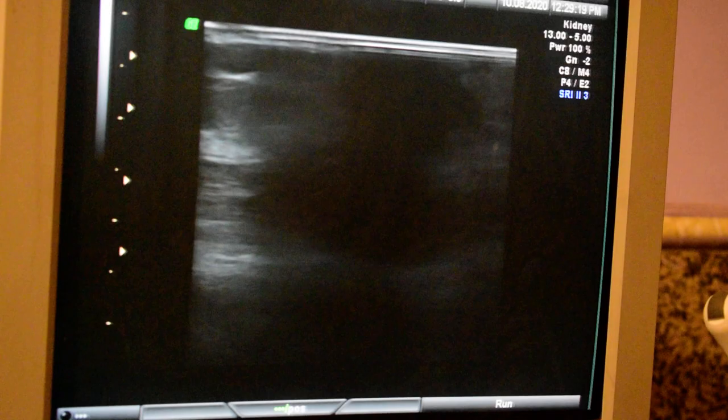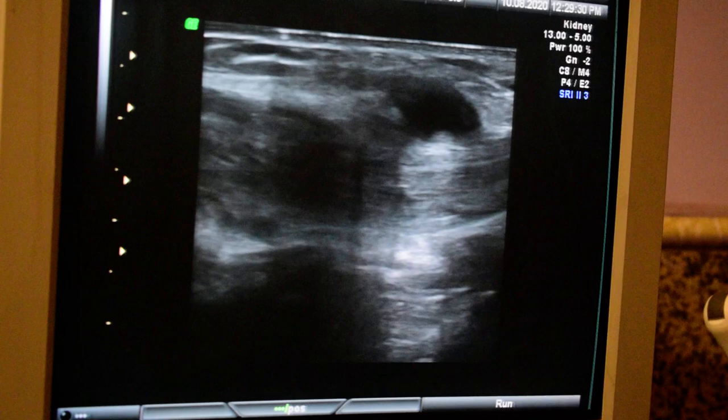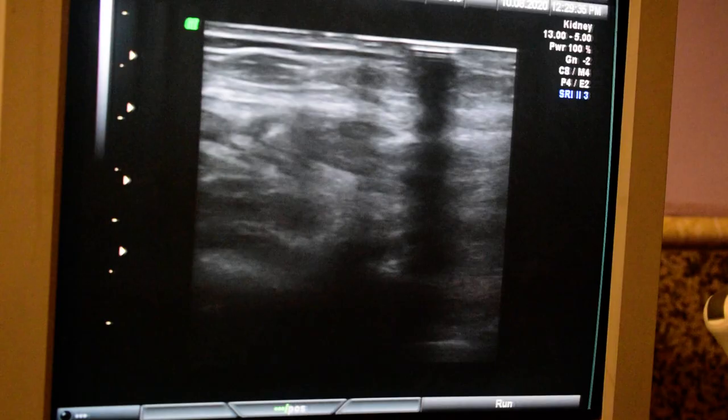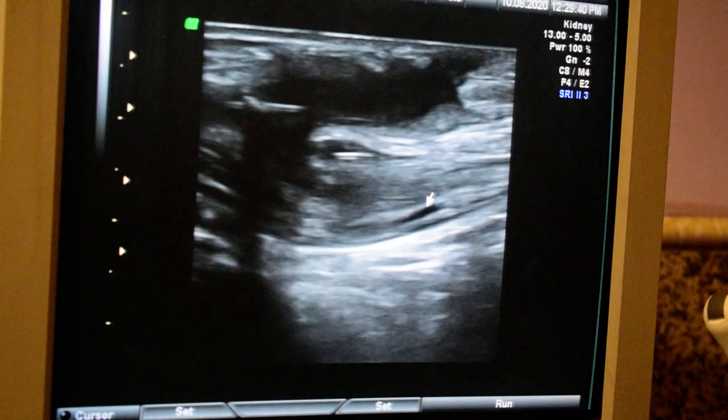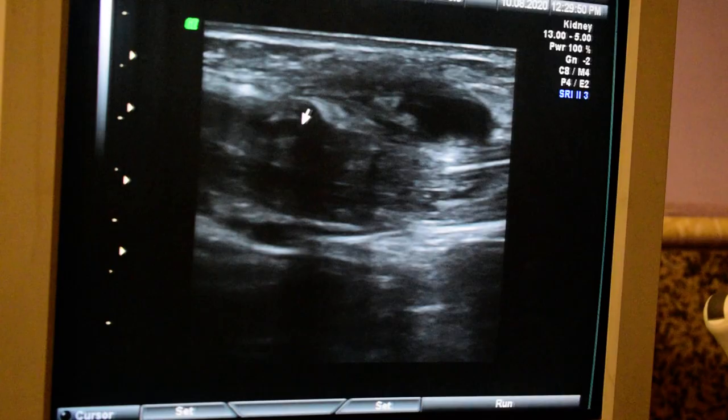Here is the case of a C-section from 10 months ago. The patient complained of pain in the right end of the scar. We are on the right side of the scar now. Here is the abdominal wall, here is the muscle layer, and the subcutaneous layer. This echo structure is part of a surgical suture.